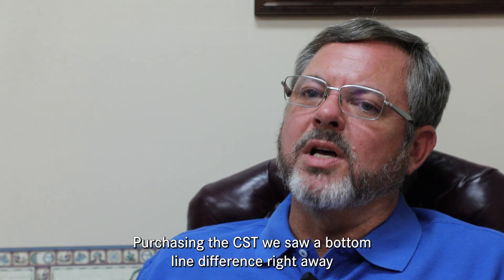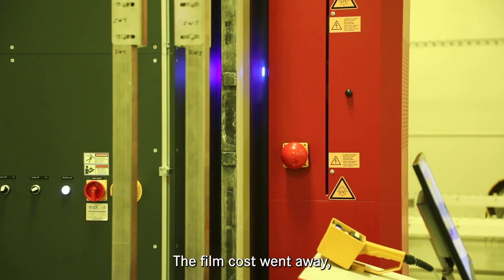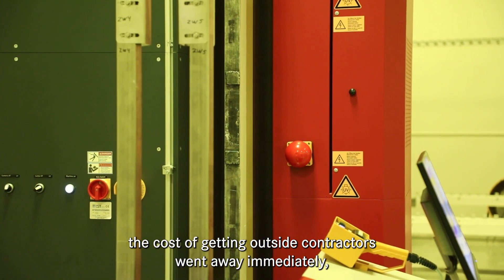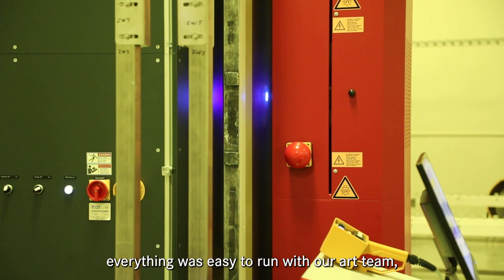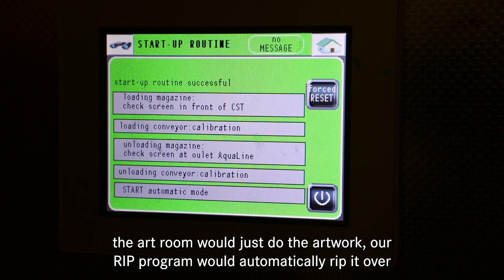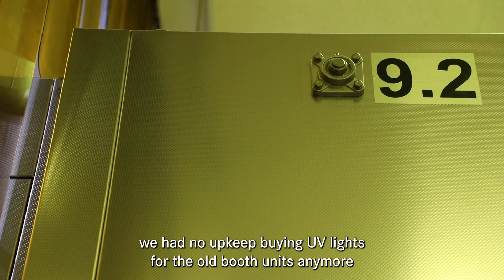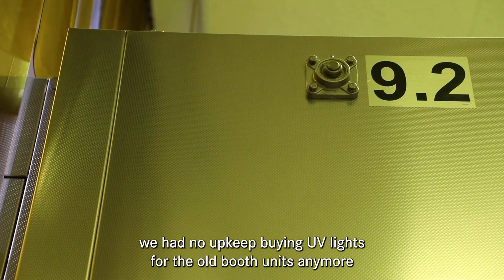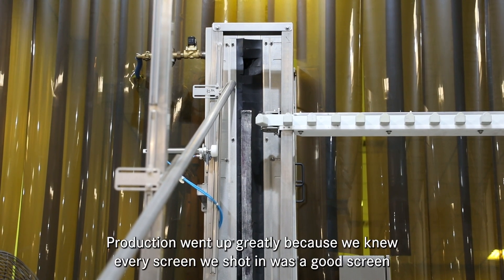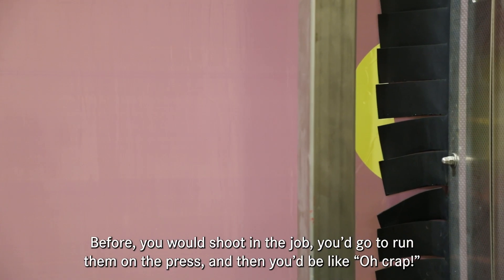Purchasing the CST, we saw a bottom-line difference right away. The film cost went away, the cost of getting outside contractors went away immediately. Everything was easy to run with our art team. Once we set up the rips it was all automatic — the art room would just do the artwork, submit it into our rip program, and it would automatically rip over. We had no upkeep on buying UV lights for the old booth units anymore.